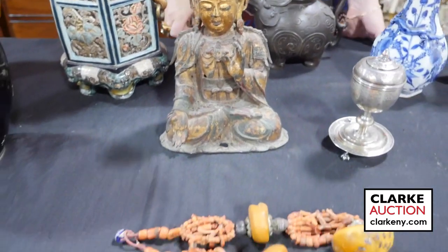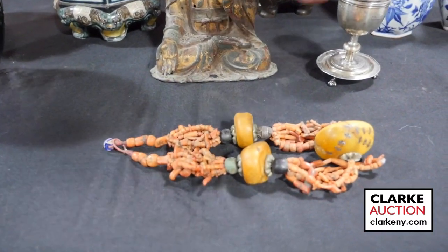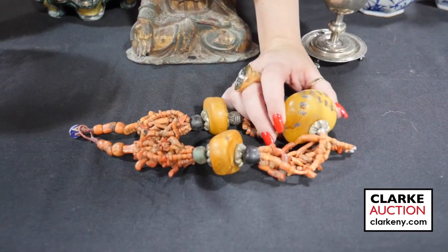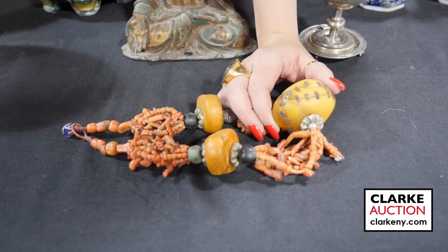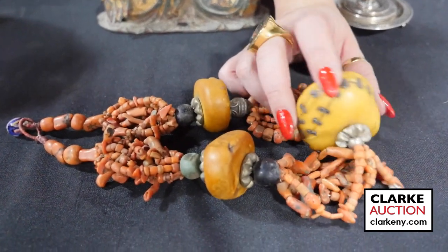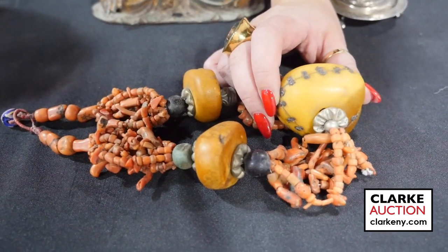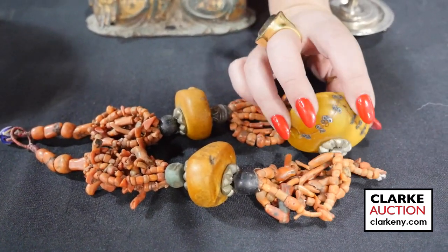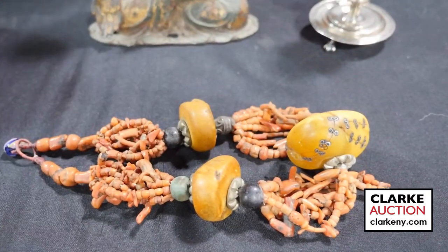A nice necklace here of coral and amber — big amber beads. I really like this piece because although there is a condition issue, I do believe this is a repair. If you just look at these, it's really interesting the way they fixed it — these kind of scroll form pieces — here are all the pieces together and it's really so beautifully done. This has been estimated at $300 to $500.